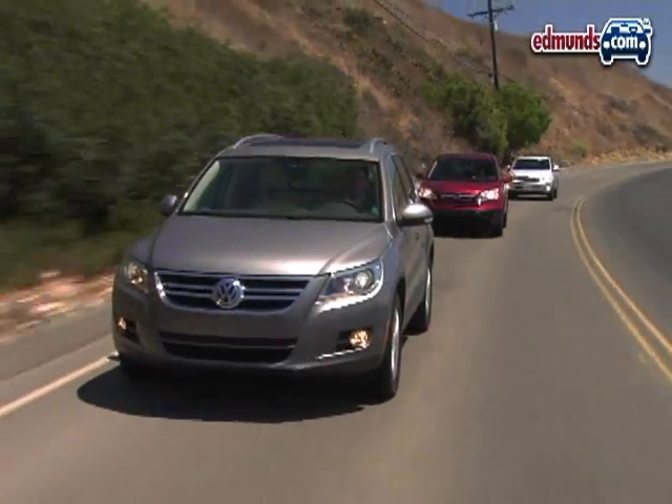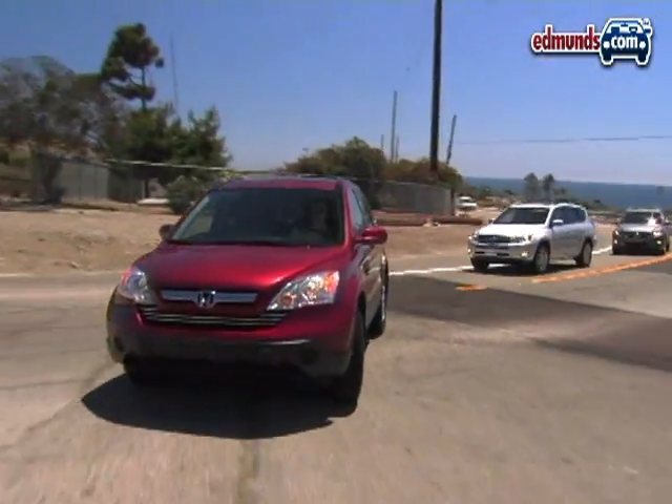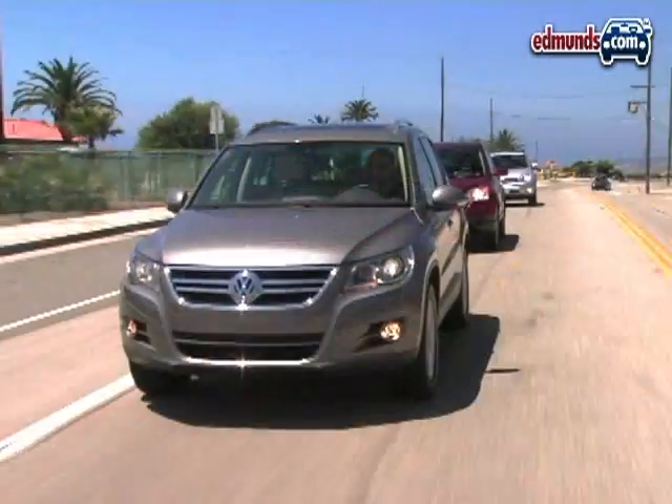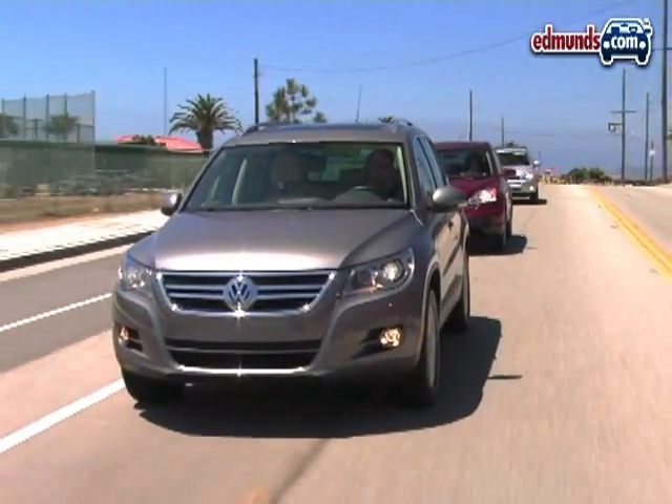All three SUVs in our test produce the same as-tested fuel economy of 20.7 miles per gallon in mixed driving, although Volkswagen recommends premium fuel for the Tiguan.